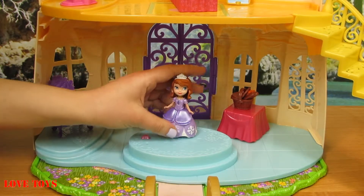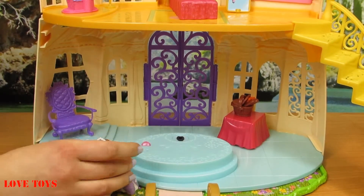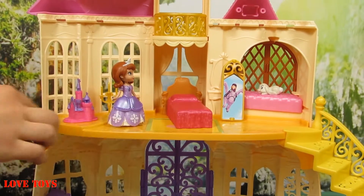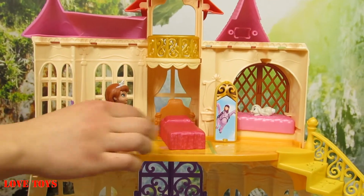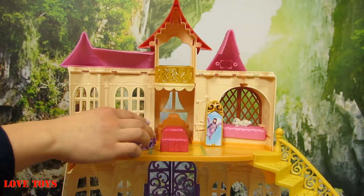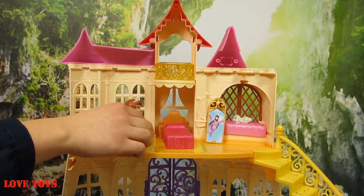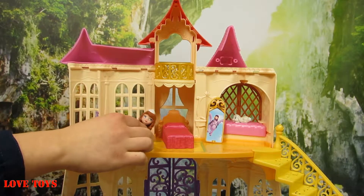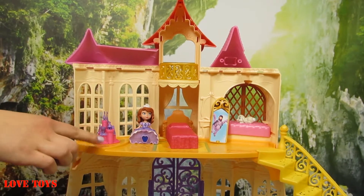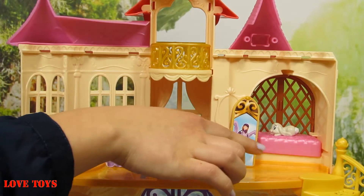Now let's take our Princess upstairs to see the rest of her castle. This floor is all yellow and there's a lovely carpet with a cute yellow flower. Here we've got Princess Sofia's bed, which is all pink. There's also a little minifigure of her castle and a beautiful picture of Princess Sofia.